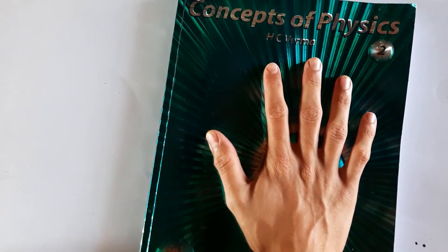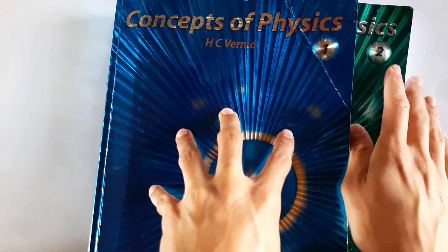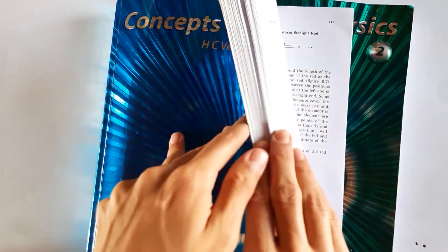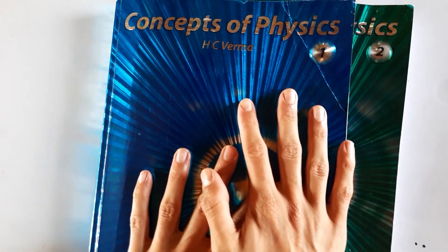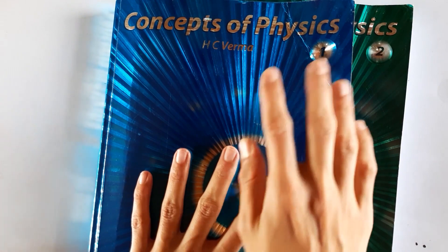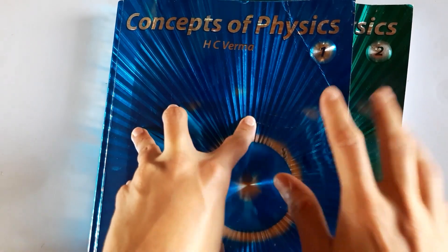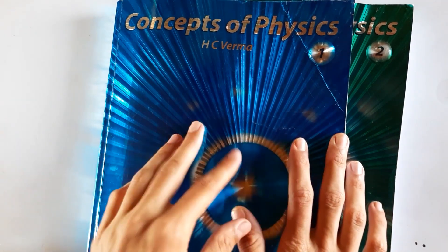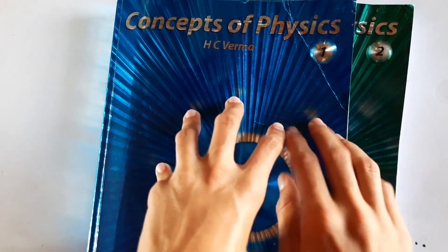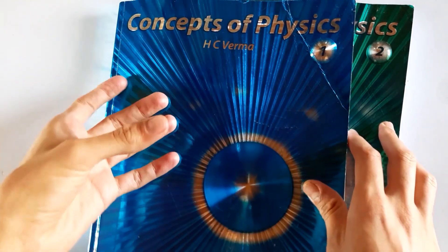Now I want to share the book I really like: Concepts of Physics by H.C. Verma, both Volume 1 and Volume 2. This book is not very deep but builds a really good foundation for studying the harder books in physics. I recommend studying these two books in the holidays after Class 12 to prepare for the difficult physics that follows — don't treat it as an academic book.